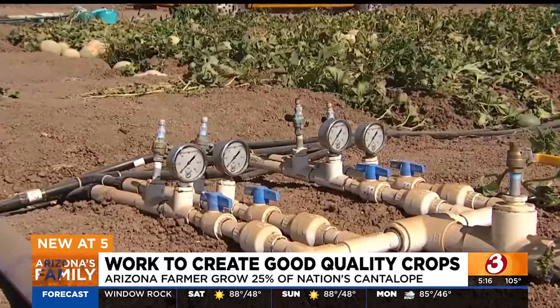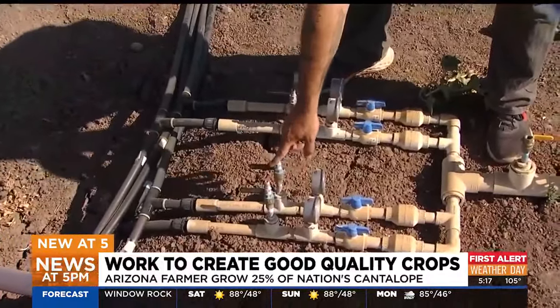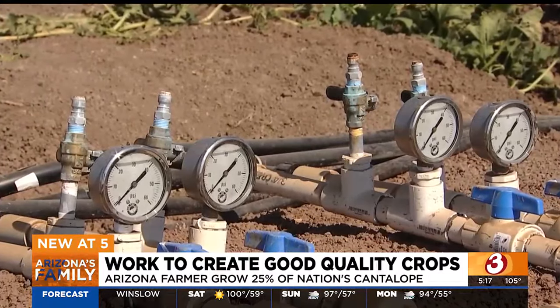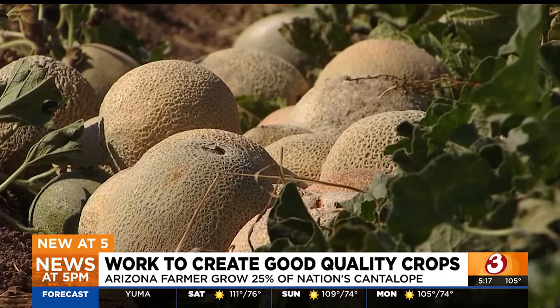They also tested different water levels — full water, half water, no water — as well as no product, and product combinations. Maybe we'll find something to help us reduce the amount of water used. This data is collected and shared with local farmers to improve yields. Our farmers want to see how something like this can work right here in their backyard.